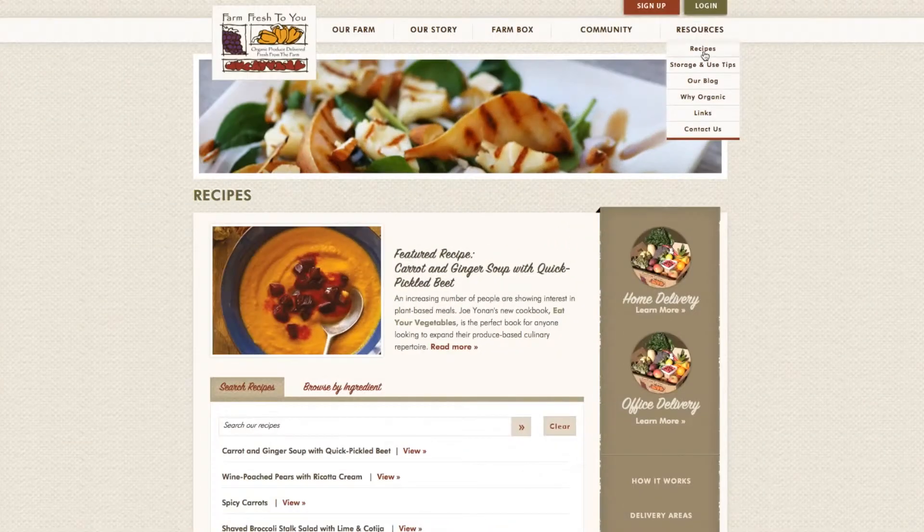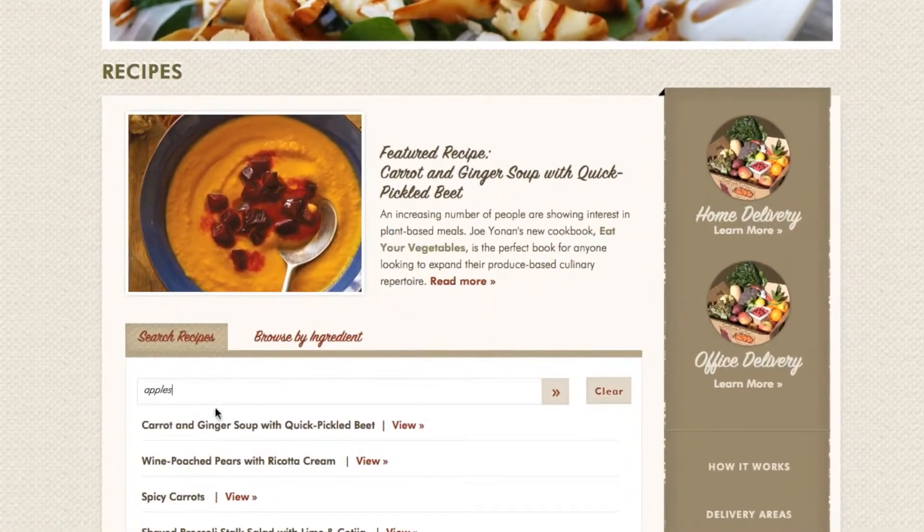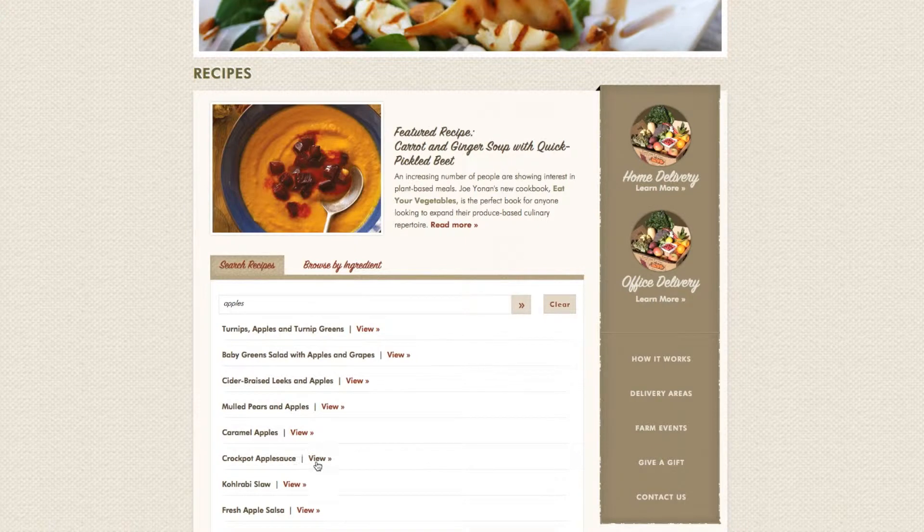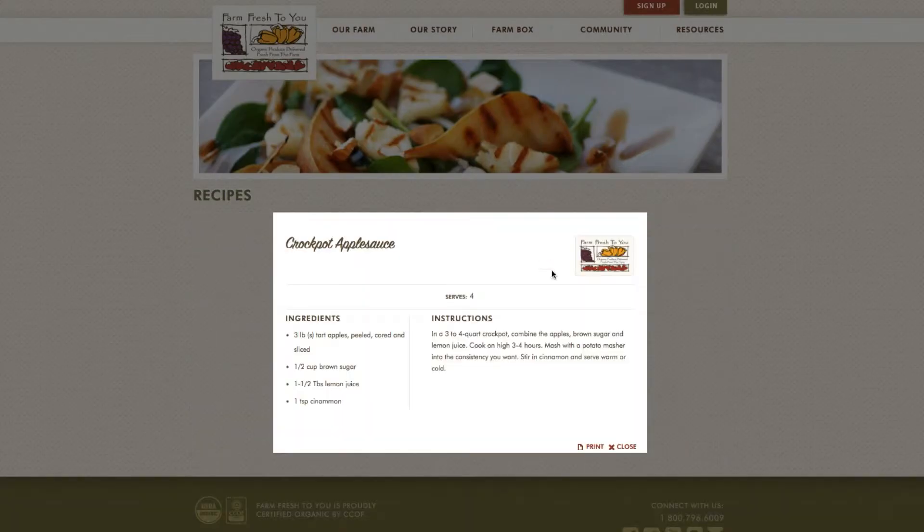At first I didn't know how to cook them or even how to prepare them, and so going on the FarmFresh2U website there's lots of different recipes and they also have tips on how to store them. I was really nervous when I get all these vegetables and I don't want them to spoil, but they have all those tips on the website. It's very convenient and it's neat to see my children try things that they wouldn't normally have wanted to get at the grocery store.